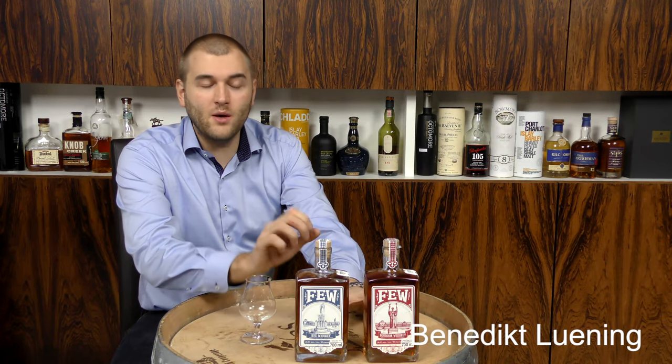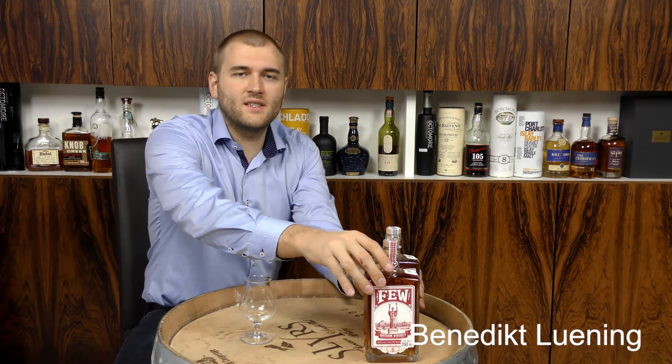Hello and welcome to whiskey.com, where fine spirits meet. Today we are looking at the second whiskey from the FEW Distillery — I think I made a mistake in the first video, it wasn't called 'fev', that's a German pronunciation. So the second one is the bourbon, and for the bourbon it has to have different regulations.